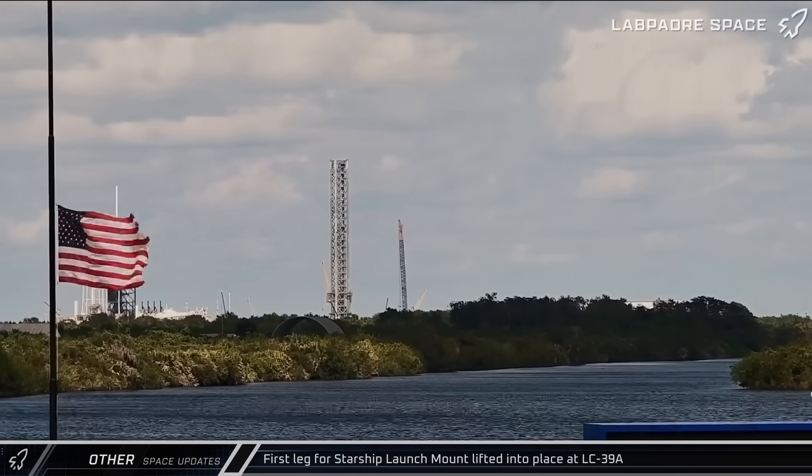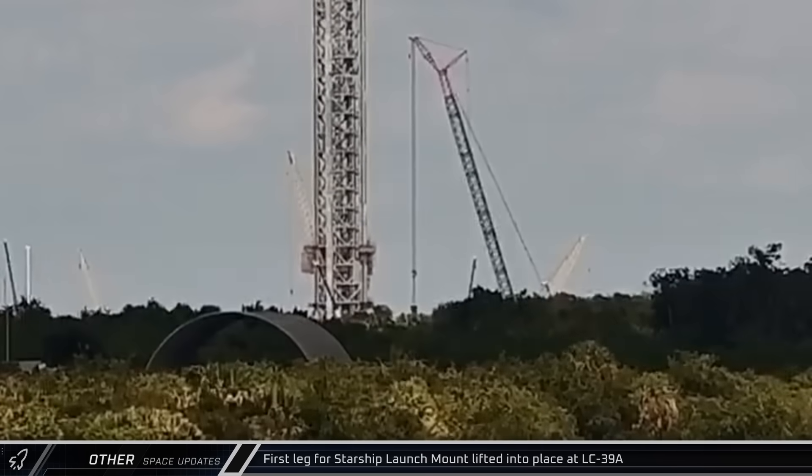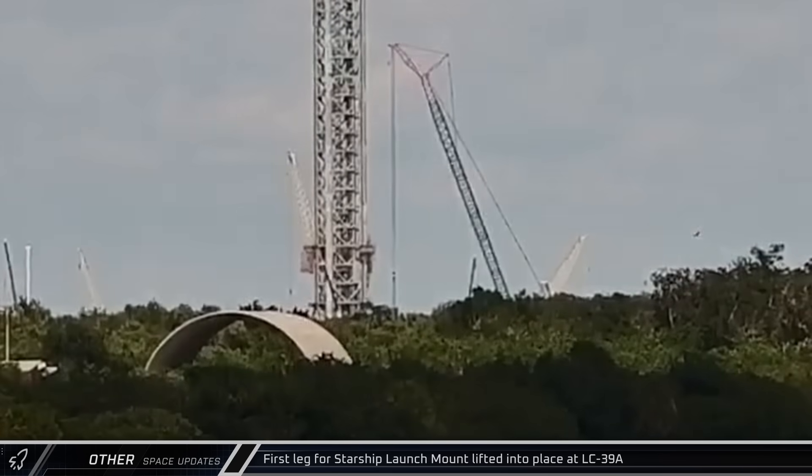On Thursday, at Historic Launch Complex 39A, a newly assembled crane could be seen lifting the first leg for the pad's new Starship launch mount as development of the infrastructure pushes forward.